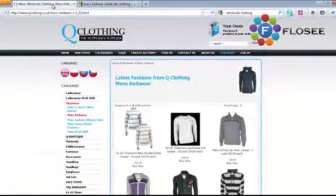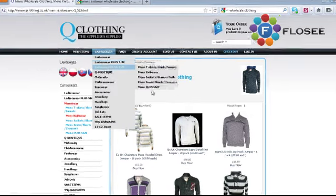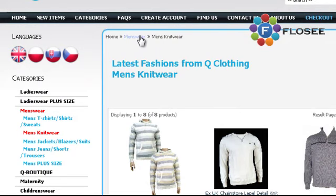Coming back to the site, as I said, we've highlighted where you are in the navigation. The title still shows 'men's wholesale clothing' and then 'men's knitwear.' We've reinforced where we are, and in the breadcrumb we've got: home, menswear, men's knitwear — giving Google a clear path to go back up the tree.